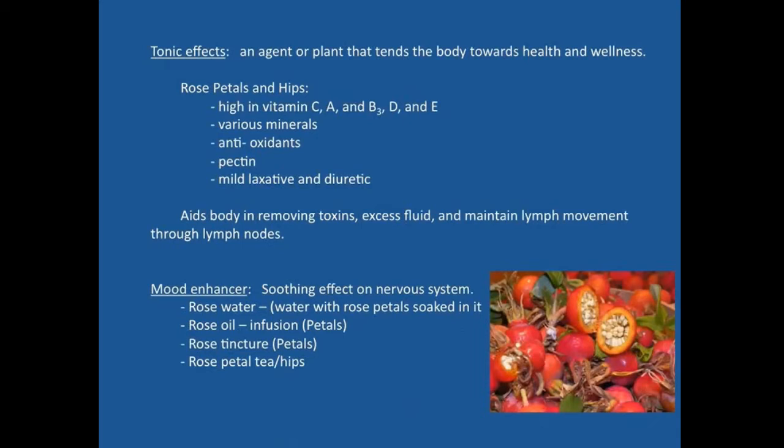Rose petals and hips have a tonic effect — a tonic generally helps improve the function of a physiological system. They're very high in vitamins C, B3, D, and E. Vitamins D and E are fat-soluble vitamins, which is interesting to find in rose hips and petals. Vitamin D is typically sourced from sun activity in the skin, though it also comes from animal sources like lanolin or cod liver oil. The dark orange color visible in the cross section of the rose hip indicates vitamin A content, similar to why carrots are a good source of vitamin A.